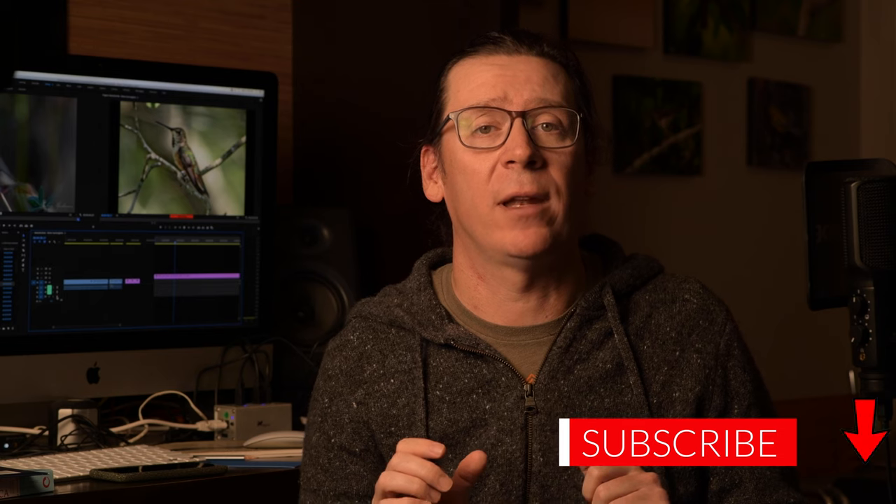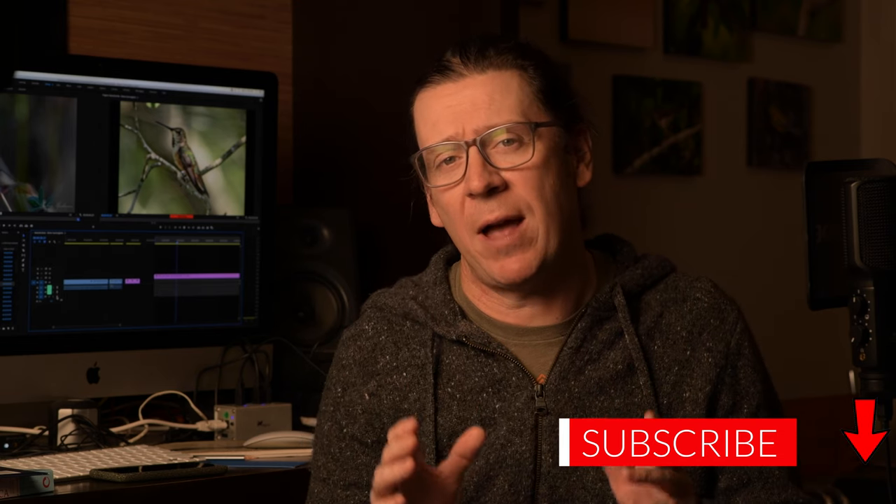Yep, winter hummingbirds are a thing, and everyone loves hummingbirds. Before we begin, if you like this content, please click like and subscribe, and share this video with a friend. Sharing and subscribing really helps grow my audience.